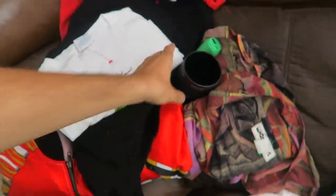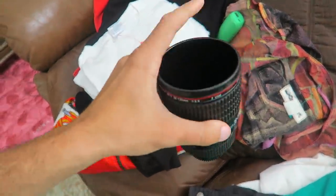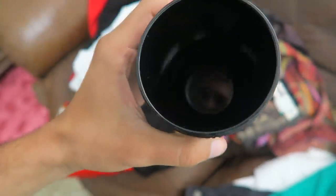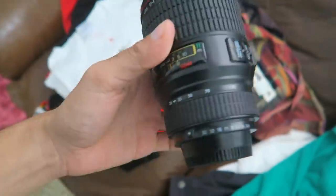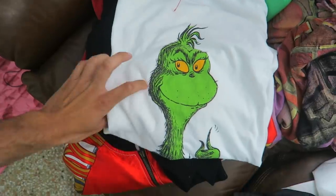Jumping back to the finds, I picked this up for personal — the Canon mug. It's supposed to have a cover but that's no worries, I'll just drink it like a regular mug. I also grabbed this Grinch t-shirt, about a size large.